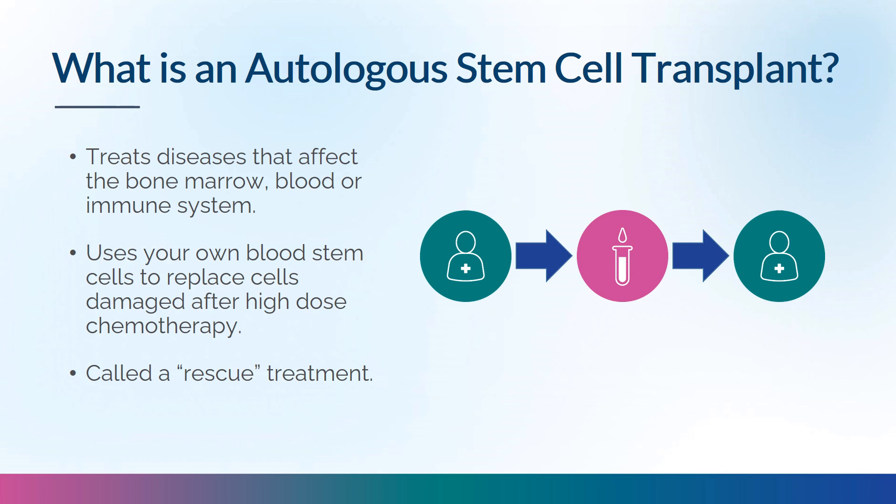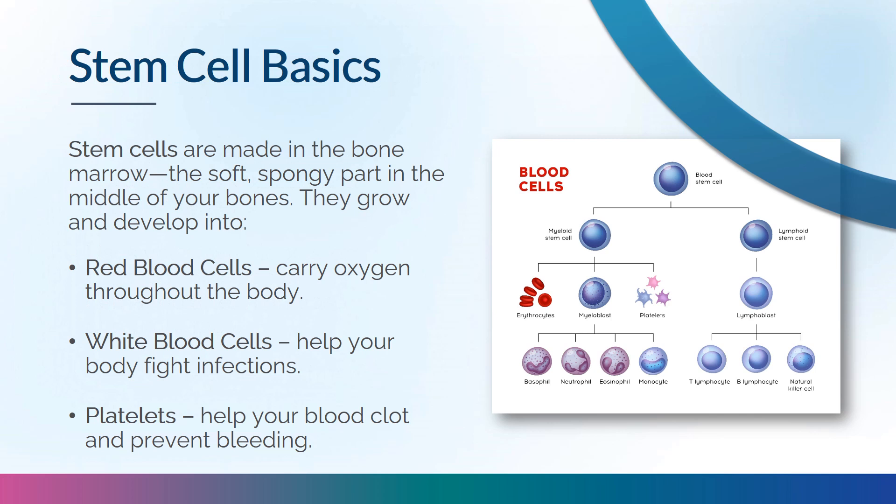Autologous Stem Cell Transplants are used to treat diseases that affect the bone marrow, blood, or immune system. The process uses your own blood stem cells to replace cells damaged after high-dose chemotherapy — you may hear it referred to as a rescue treatment. Hematopoietic or blood stem cells live in the bone marrow, the soft spongy part in the middle of your bones. They can self-renew and develop into red blood cells, white blood cells, and platelets. Normally, very few stem cells are found in the bloodstream.